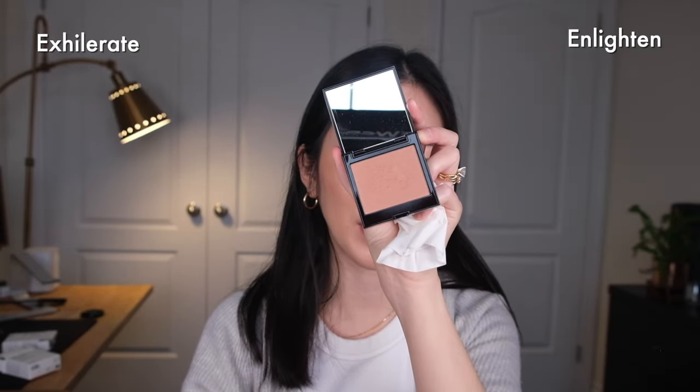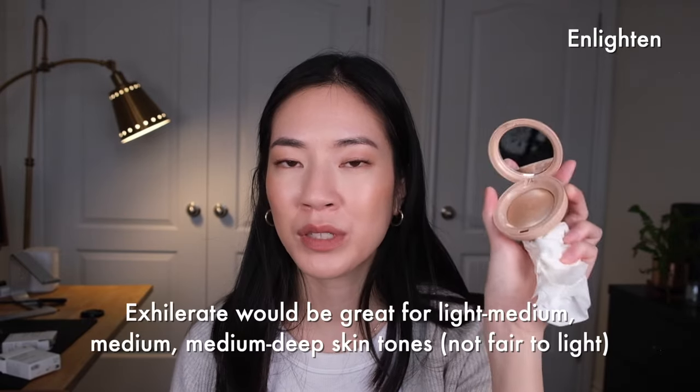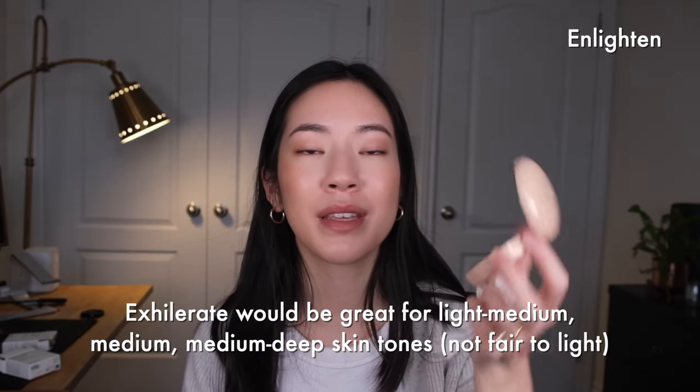I set my blush with the Laura Mercier Color Infusion in the shade Fresco, which is the most neutral beige-toned blush I have. I think I'm much more likely to go with Enlighten on a day-to-day basis, but Exhilarate is super pretty. If you have golden or olive neutral undertones, this would be your perfect shade.